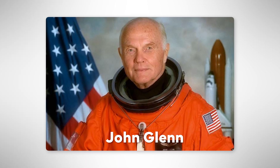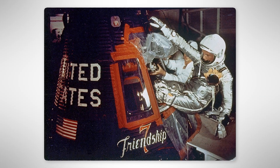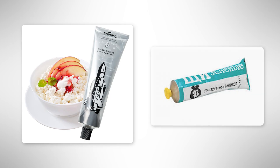John Glenn, the first American to eat in space in 1962, had applesauce from a tube and said it was not bad, even though it wasn't delicious. Today, tube food is mostly used by Russians. They still pack some foods like cottage cheese and soups this way.